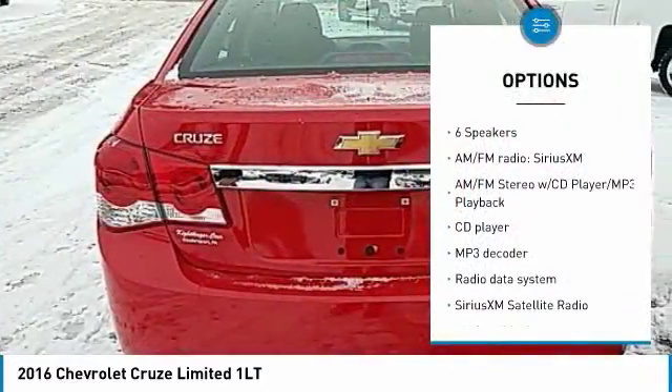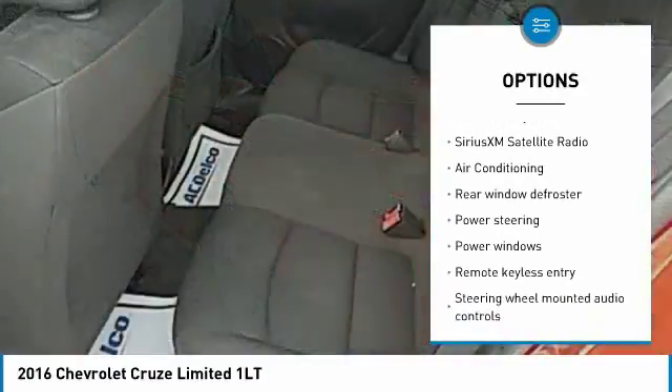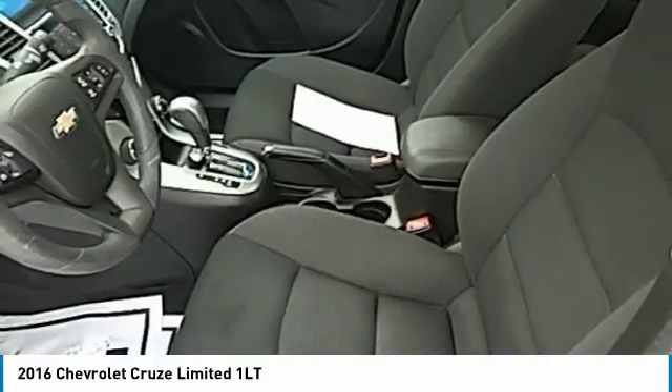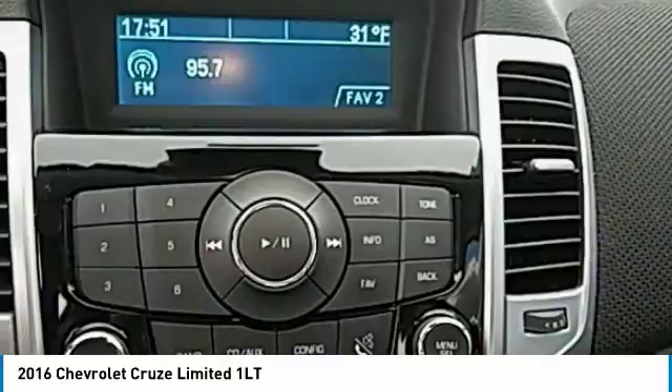Traction control, OnStar, air conditioning, dual airbags, power steering, alloy wheels, AM-FM stereo with CD player and MP3 WMA capability, rear window defroster, security system, electronic stability control.